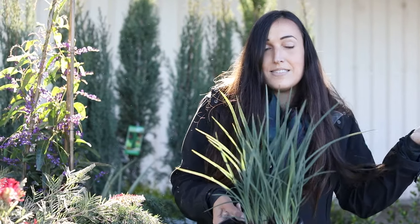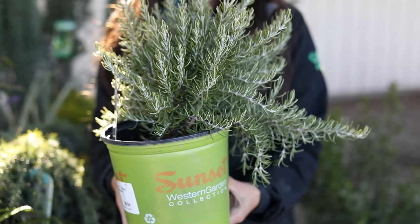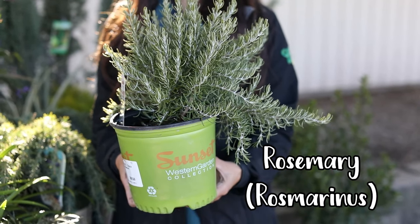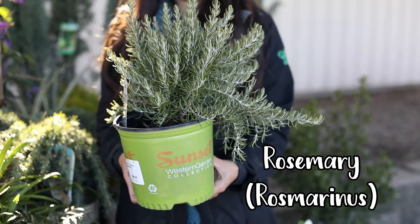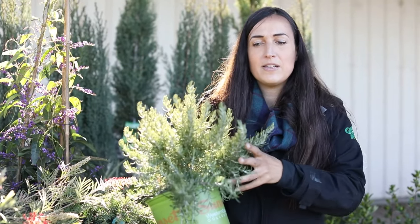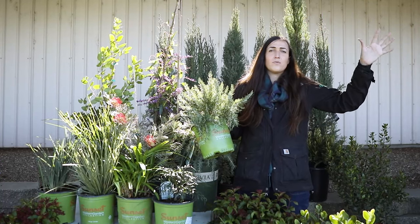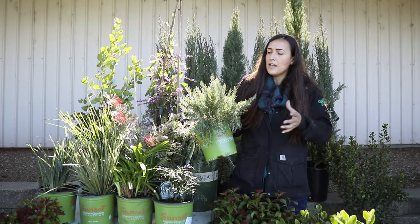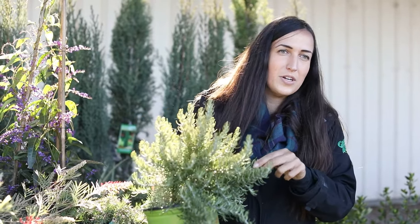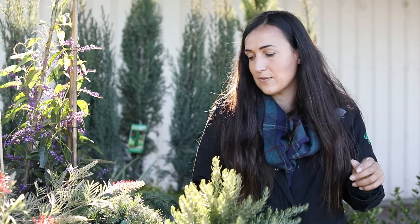Another really good plant is rosemary — it's from the Mediterranean and super hardy. This one is a special variety called Chef's Choice. What I like about it is that it doesn't get really big and unruly like rosemary sometimes can. This one only gets two by two feet, so it's a good filler plant and you can still use it for cooking.